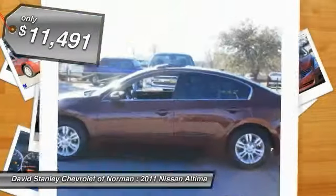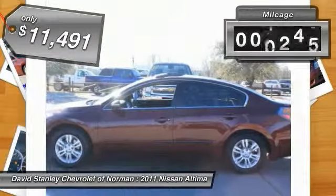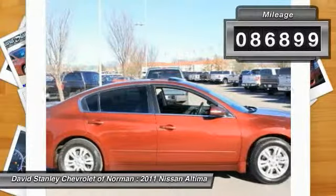And is priced below $15,000. This vehicle has less than 90,000 miles.